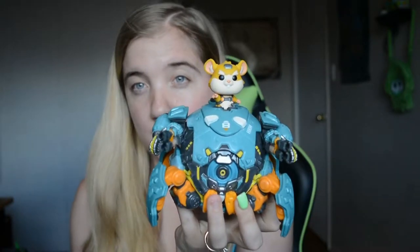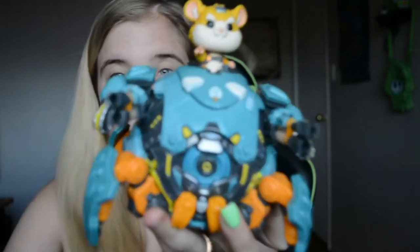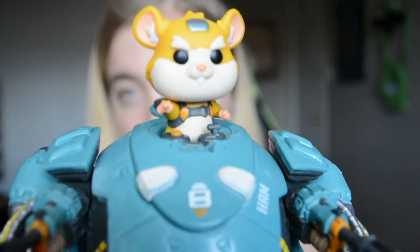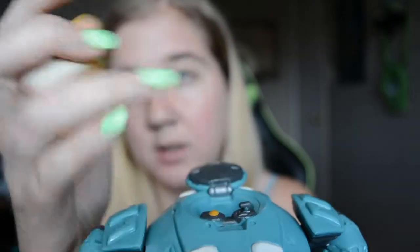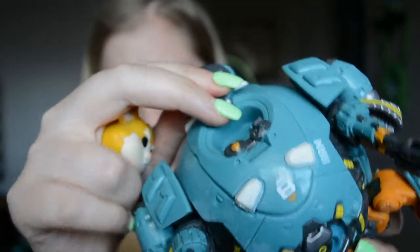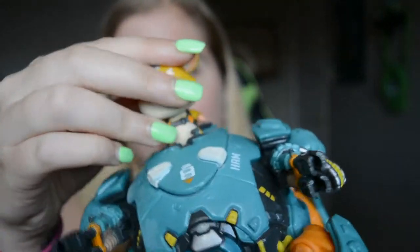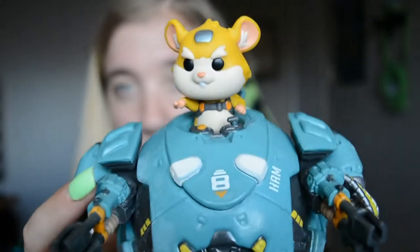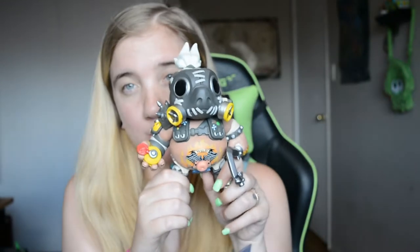I'm gonna start out by showing off my husband's Pops that he's got. So we've got Hammond from Overwatch — cute little hamster. He comes out, he's detachable, and it also has a flap. You cannot close the flap, okay, but it's got a flap and you can just put him in there. And we have Roadhog, who's also from Overwatch.